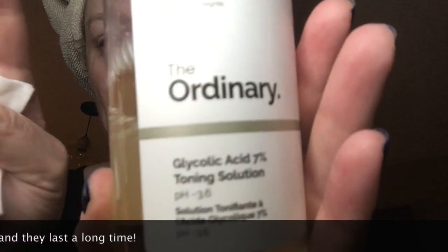After I've cleansed my skin, I use this glycolic acid seven percent toning solution from The Ordinary, and it just comes out.